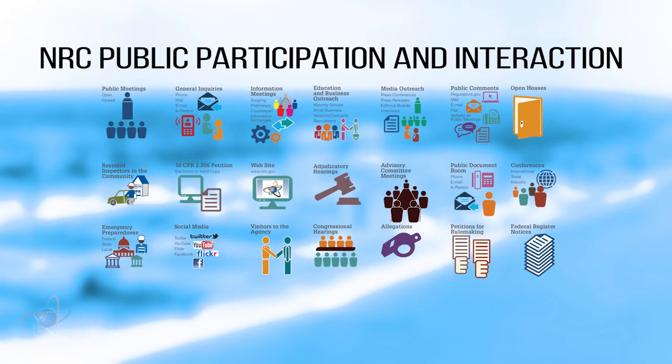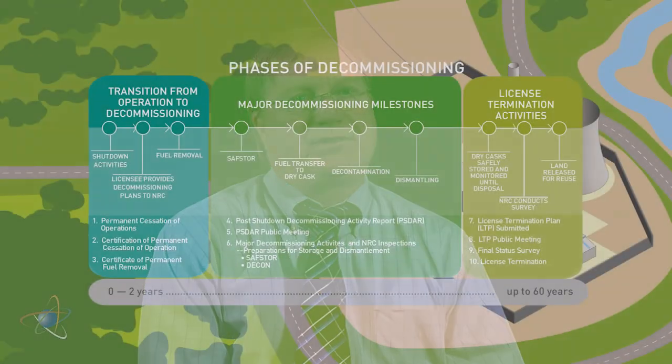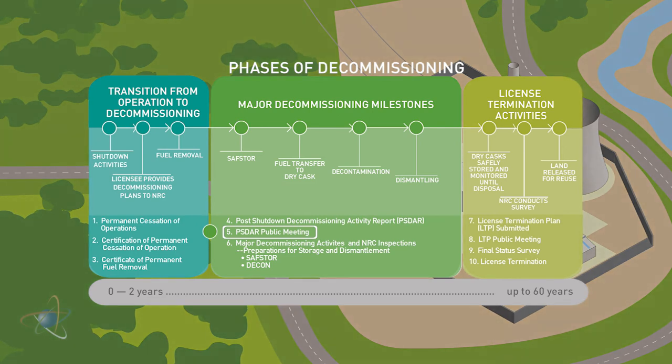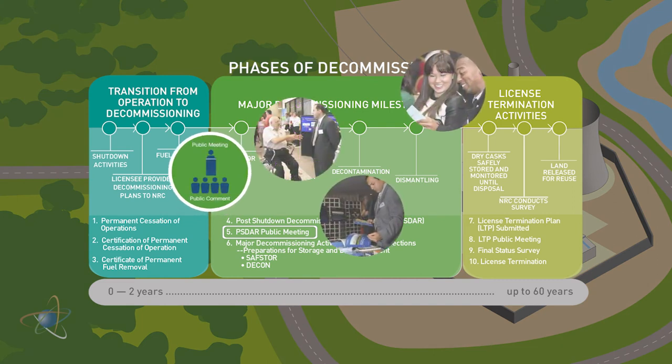At various points during decommissioning, most notably near the end as the cleanup is finished, the NRC will hold additional meetings to update the public on the company's progress. The public is invited to provide comments at two specific points. The first is when the utility submits what's called the post-shutdown decommissioning activities report. We hold a public meeting to solicit comments and are interested in any additional information which the licensee has not provided to us.